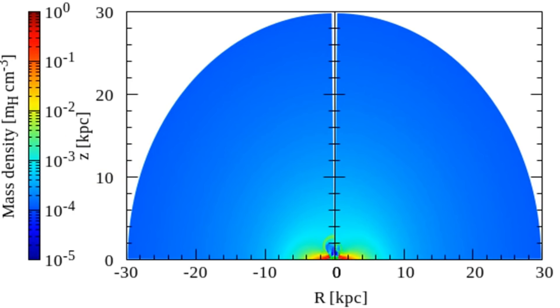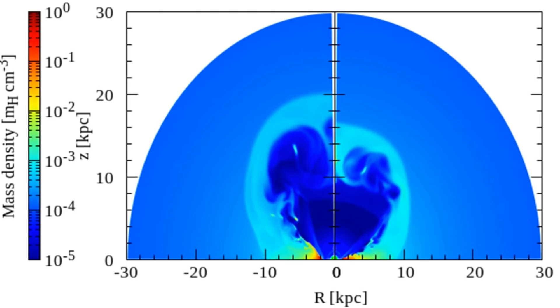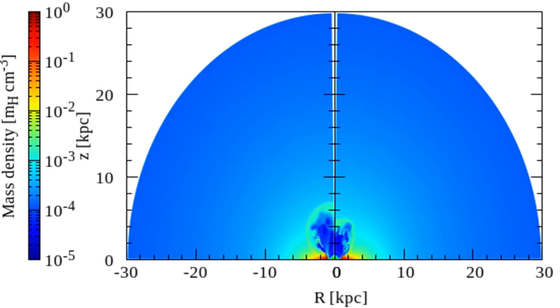Up next, speaking of galaxies, we have a story about what happens when they add cosmic rays to the outflow evolution models. It may seem silly, but these models often omit things like cosmic rays because the modeling becomes a hundred times harder. But they did it here, showing how the addition of cosmic rays does stifle that outflow.